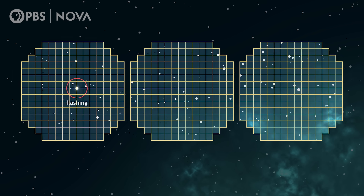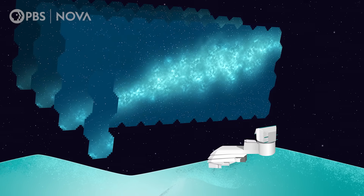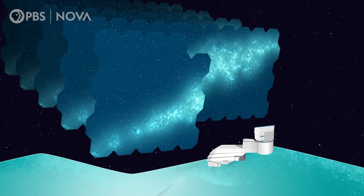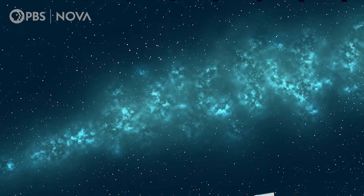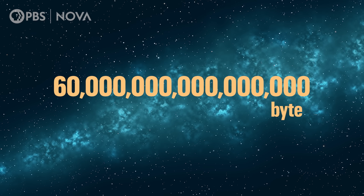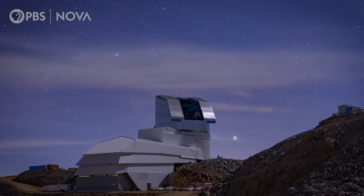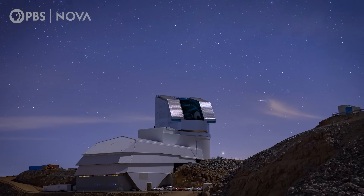Over time, researchers will be able to detect new distant objects and see how they change. By observing them repeatedly over the course of 10 years, they will put together a movie of the cosmos. By then, they will have gathered about 60 million billion bytes of imagery. We anticipate we will have about 40 billion objects — not million, billion — in our images.